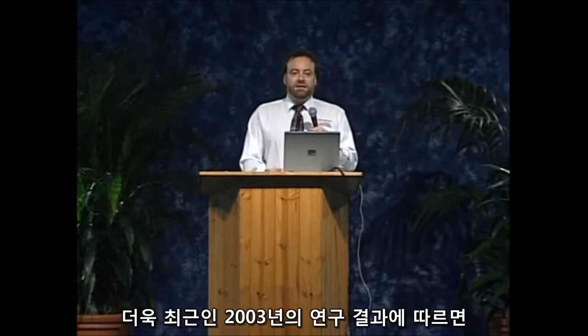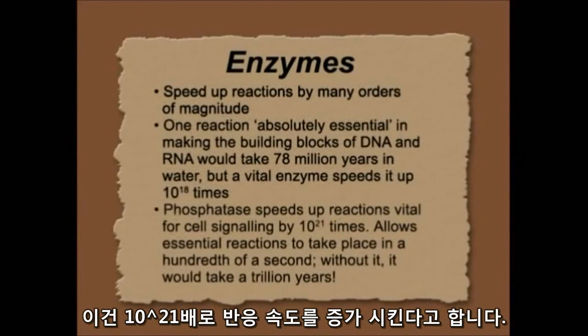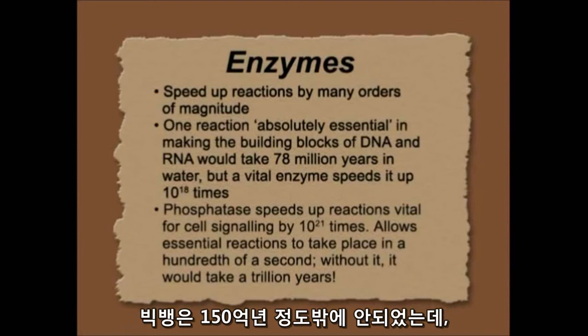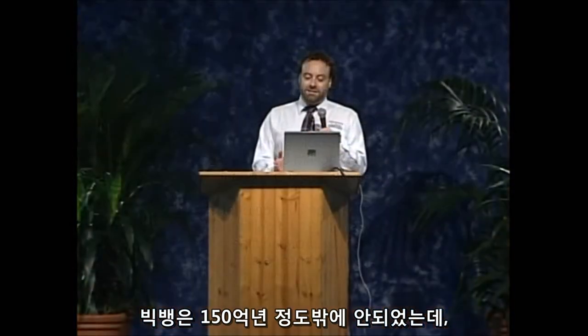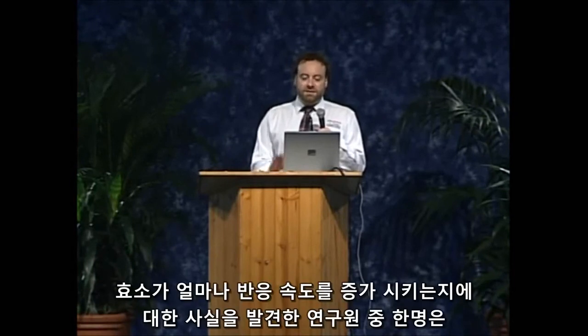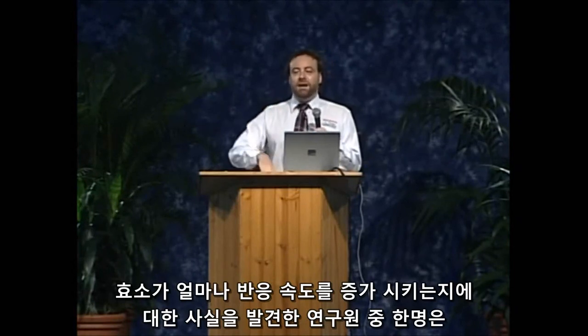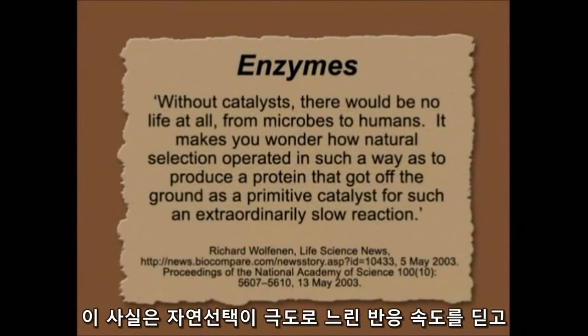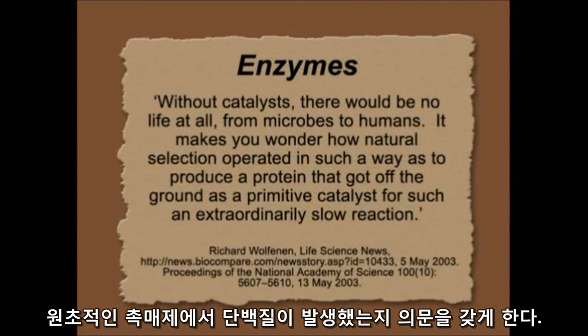And even more recently — discovered in 2003 — there's an enzyme that speeds up a reaction by 21 orders of magnitude. Without this enzyme, a reaction would take a trillion years. Even the big-bang cosmologists think the universe is only about 15 billion years old, so this is about 100 times even the evolutionary age of the universe. One of the researchers involved in this discovery said: 'Without catalysts, there would be no life at all, from microbes to humans. It makes you wonder how natural selection operated in such a way as to produce a protein that got off the ground as a primitive catalyst for such an extraordinarily slow reaction.'